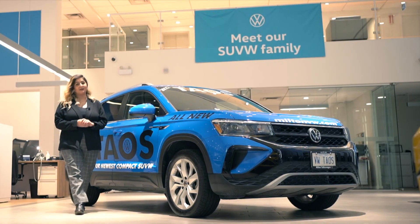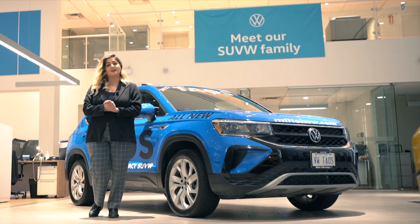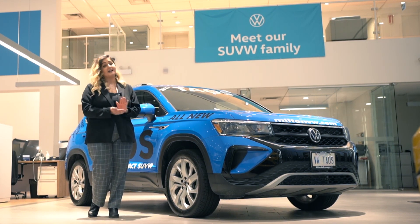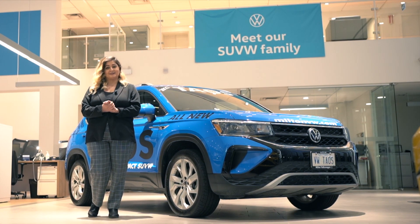We would love to welcome you to Milton Volkswagen to come check out the compact SUV yourself. Be sure to follow us on all social media platforms to get more information on the Taos and to be up to date with all of our sales events. Thank you for watching and we'll see you soon.